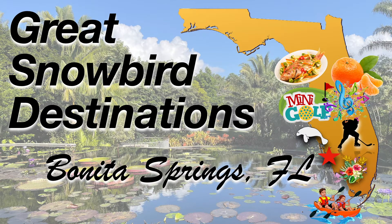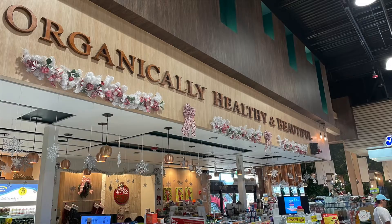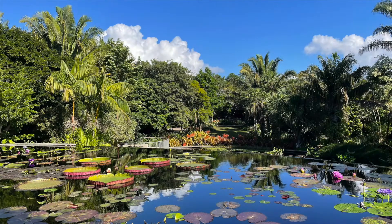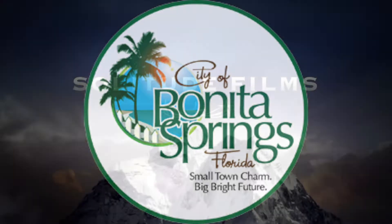We had such a great time in Bonita Springs. This area is packed with tons of things to do: restaurants, shopping, kayaking, fishing, sporting events, beaches, and some unique features that you won't find anywhere else in the United States. We put this video together to highlight just a few of the activities we enjoyed during our winter in Bonita Springs, Florida. I hope you enjoy.